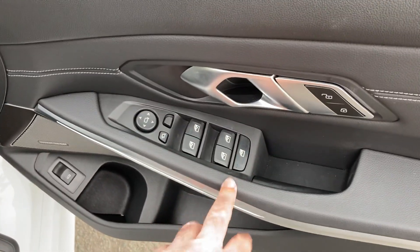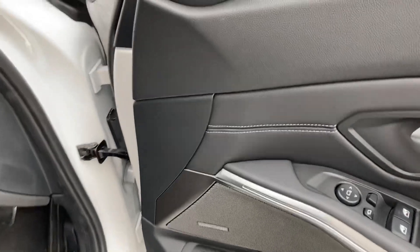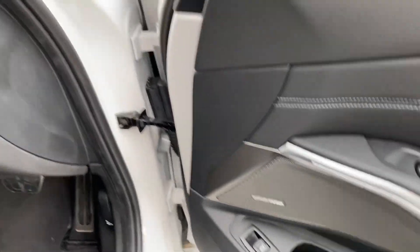We've got electric windows all round — you can lock the rear ones for younger passengers. We've got electric folding mirrors, the upgraded Harman Kardon sound system, and an electric tailgate.